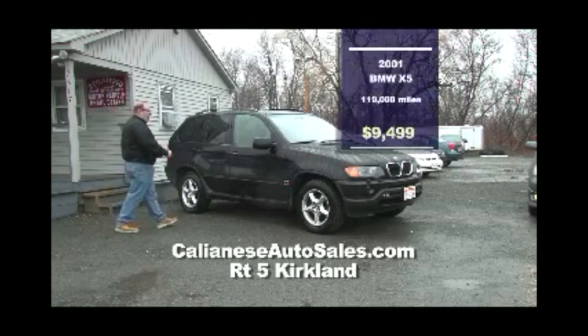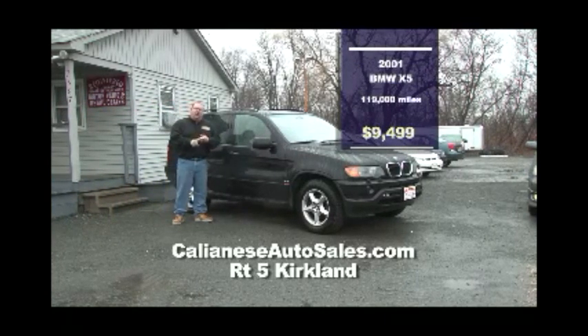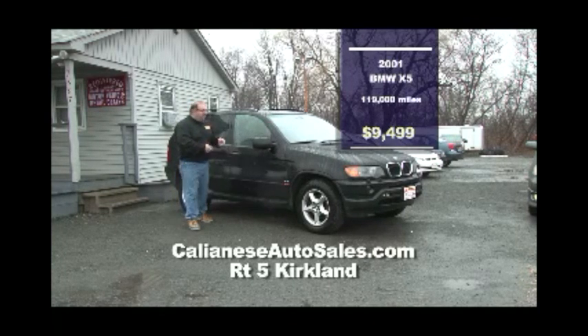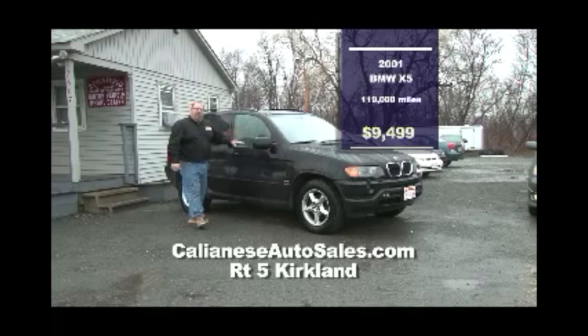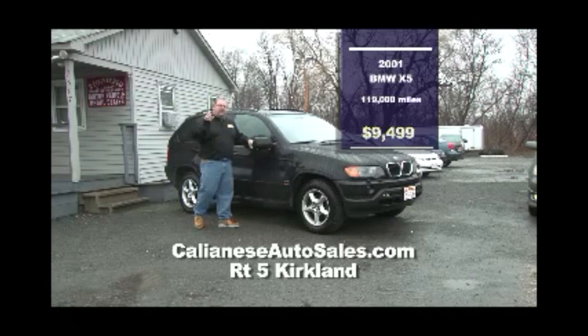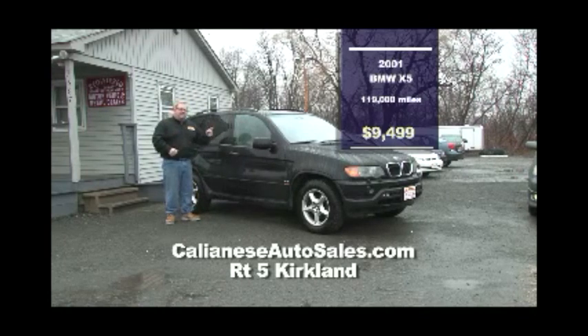We have a 2001 BMW X5 — locally owned and serviced, one owner, clean Carfax. German engineering at its finest. It's loaded with leather interior and wood grain. It's got 114,000 miles and it's priced — get ready — $9,499 takes this vehicle home. It's a beauty right here.